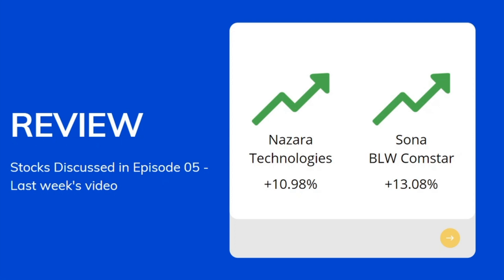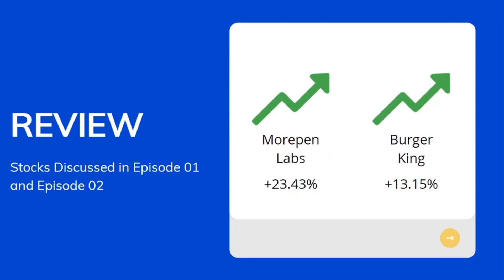Two more stocks which we discussed in our first and second episodes, Morpen Labs and Burger King, are now up almost 23.43% and 13.15% respectively.